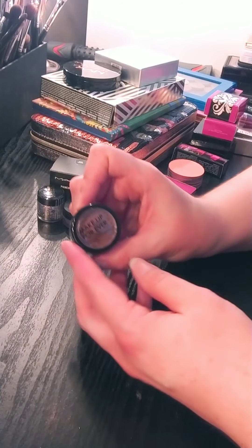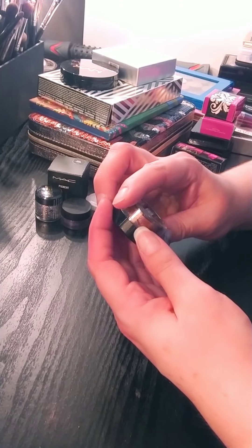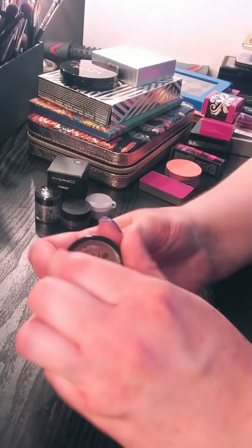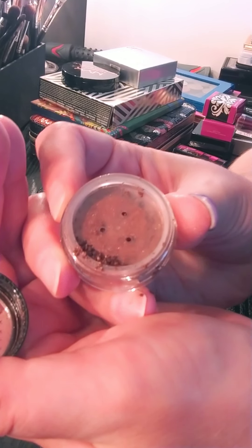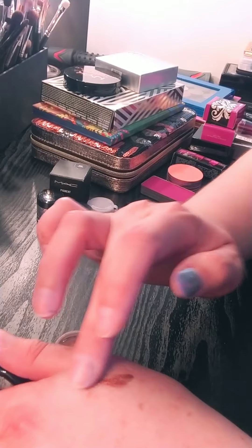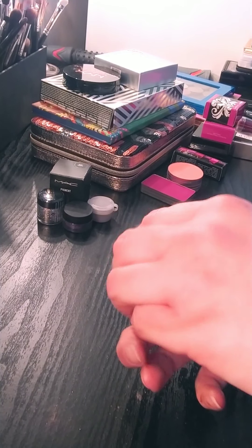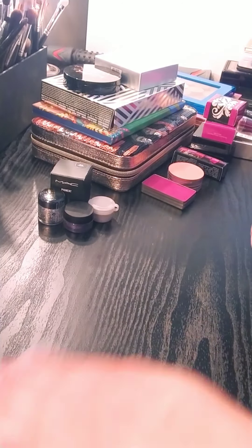I'm also getting rid of the Makeup Forever Professional Paris. It's a star powder in 90930, and it's so gorgeous — literally so gorgeous — but I have so many shades that are like this. I just don't need it. I have so many shades like this, so I'm just going to find another home for that. I hope I find a home for these things with someone that I know, because it would be nice not to have these products go to waste.